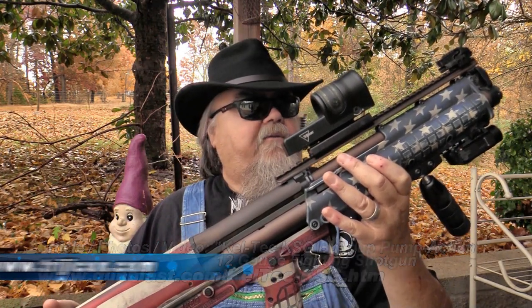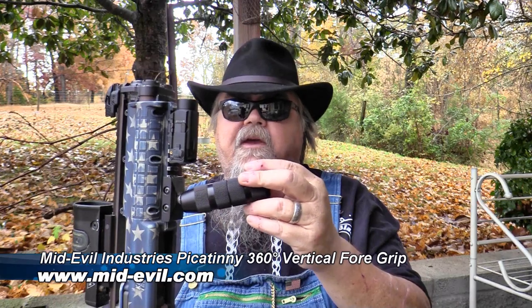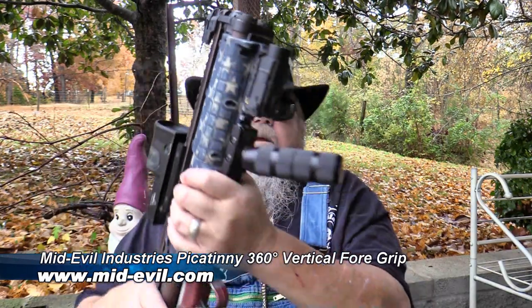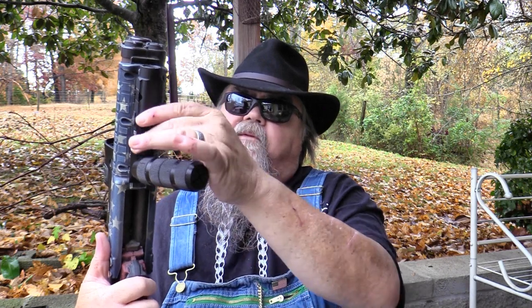I've got a Trijicon reflex sight mounted on top of it and a Midwest Industries adjustable vertical hand grip. It's set up just the way I like it as my bedside shotgun. The Phoenix G19R can be mounted either to a Picatinny spec-compatible rail or to a Glock-compatible rail — it comes with different mounting plates for either one. It attaches and detaches very quickly and easily.